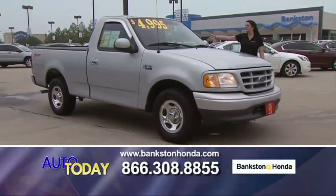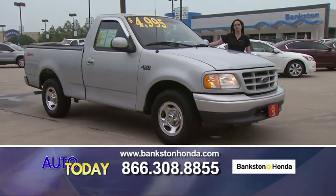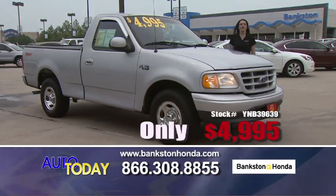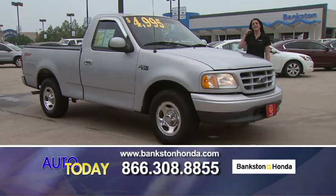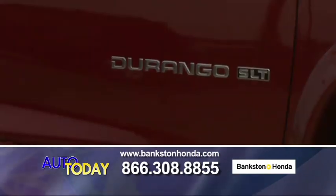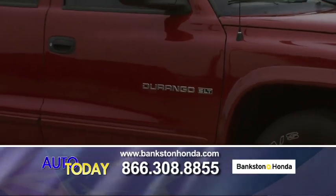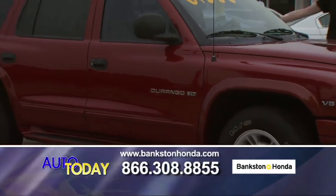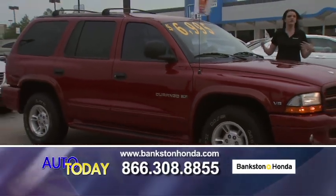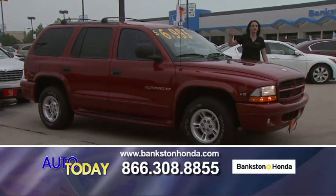We've got a 2000 F-150 — V6 XL with tilt and cruise control for just $4,995. Call us if you're interested: 866-308-8855. We're at Bankston Honda in Lewisville, Texas, right off Interstate 35 on the northbound side. We've got a great selection of vehicles — come on out and visit us.